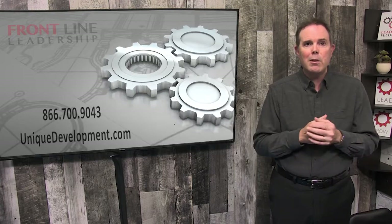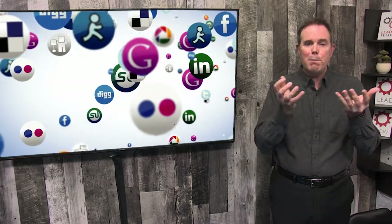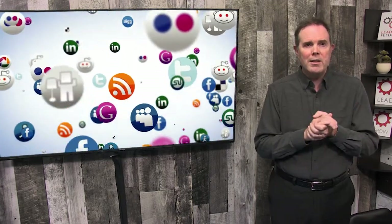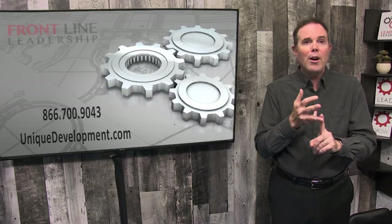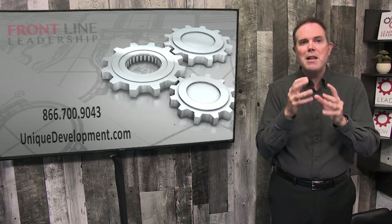You can also connect with us on all the different social media channels. This Leader Feeder is available as a podcast, as a video, or as a written text document. If you don't already subscribe, you can do that through the podcast, the YouTube channel, or on our website and we'll send you an email so you never miss an episode. No matter what it takes to help you on your leadership journey, we want to be your partner in performance.